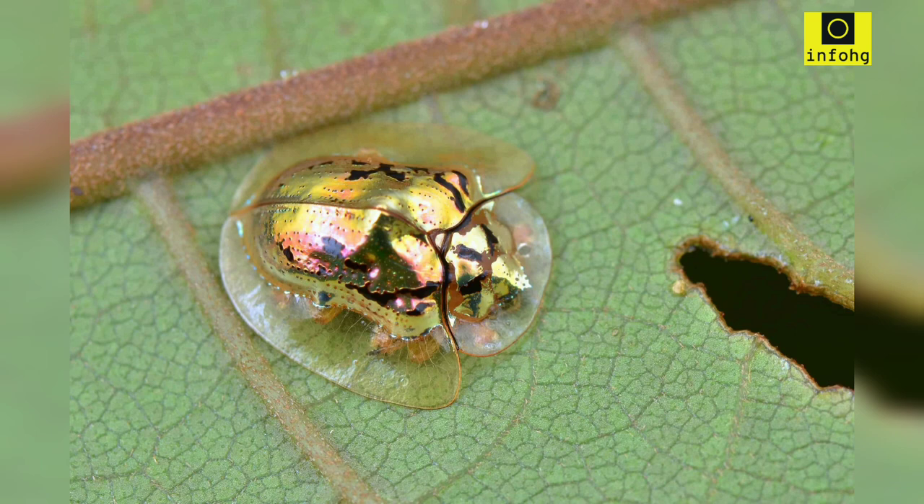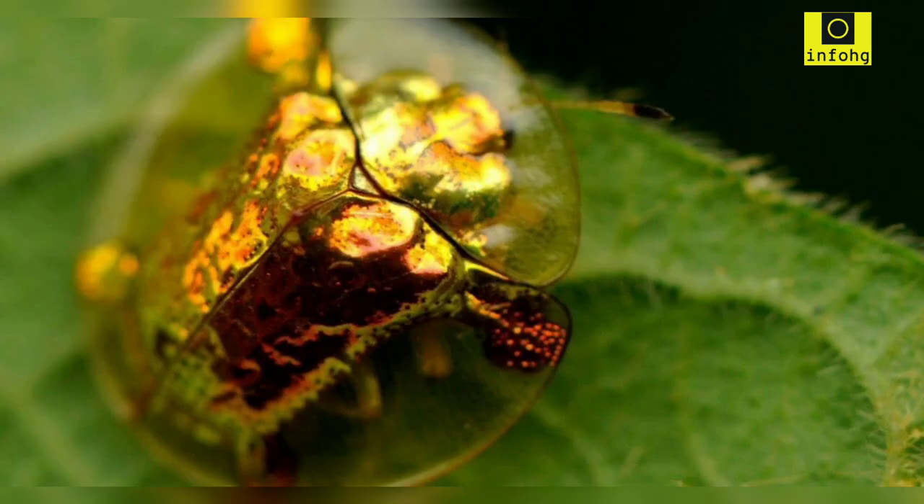When they feel threatened or disturbed, they have the ability to alter their color to a reddish-brown or transparent hue, providing camouflage and protection from potential predators. Another interesting aspect of these beetles is their distinctive shape, which resembles a tortoise shell. The elytra, or wing covers, are dome-shaped and sculpted with intricate ridges, giving them a textured appearance. This unique form contributes to their common name, the tortoise beetle.